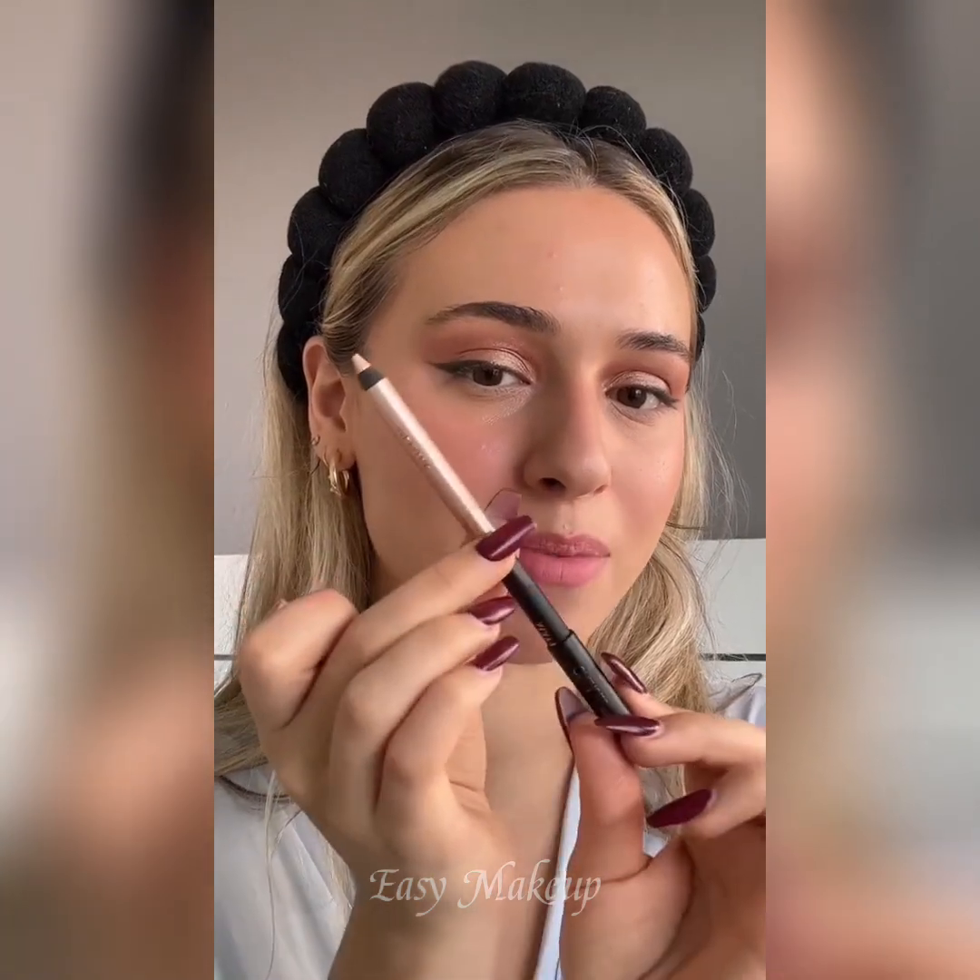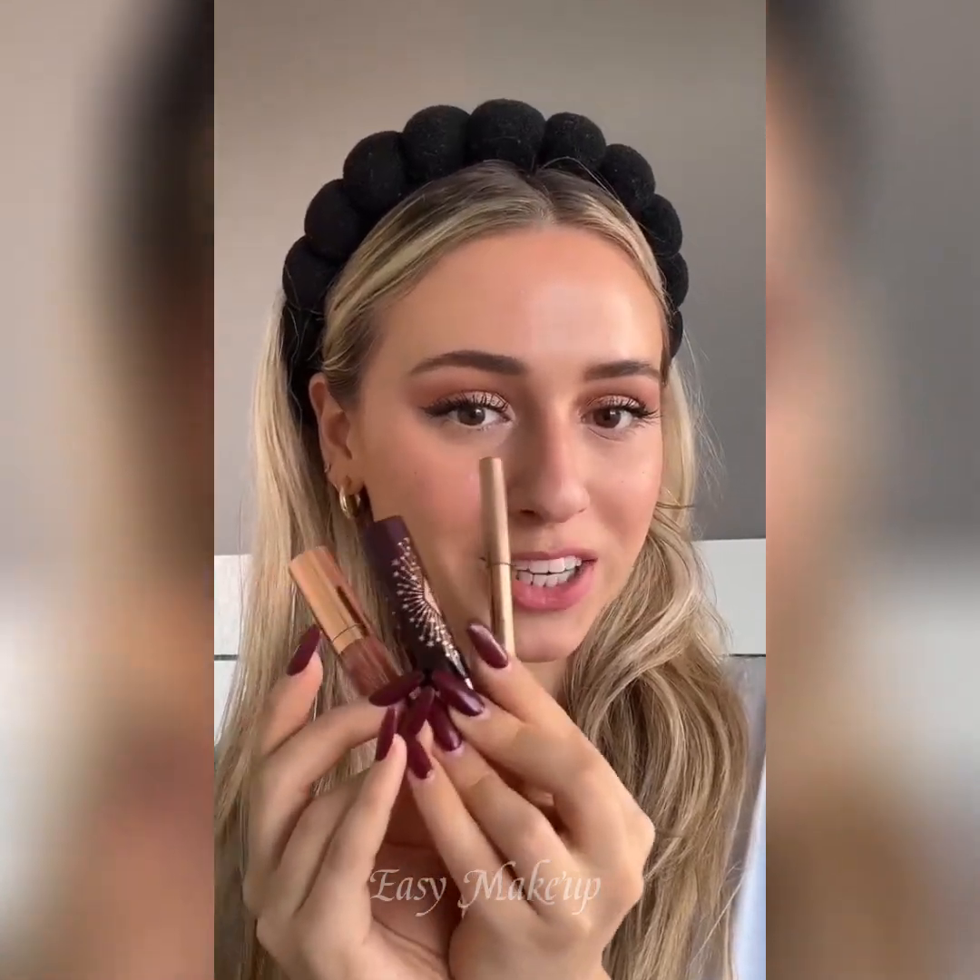Let's highlight our inner corners and brow bone with the other end of the liner. I'm going to fill my brows off camera and pop on some mascara. Finishing with the Pillow Talk Lip Collection — we are looking very Charlotte.